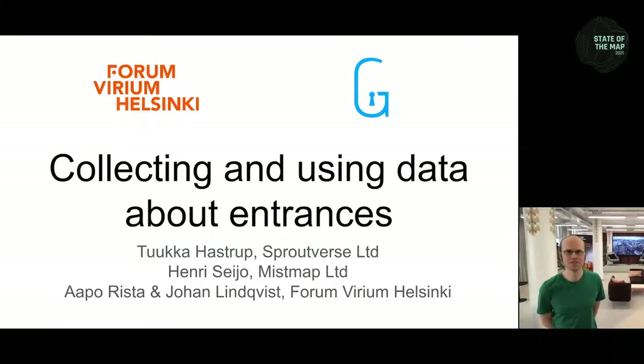Hello, and welcome to our presentation about collecting and using data about entrances. My name is Tuukka Hastrop. My company is Sproutverse, and I have developed the tool Gatesalt together with my colleague Henri Seijö from Mistmap. Now I will give first the word to my colleague Johan, who has developed the data collection tool. On to you, Johan.